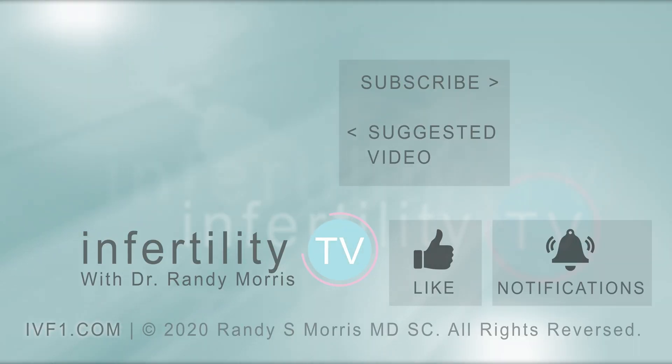This episode is part of a three-part series on IVF injections. Check out this playlist for all of the episodes. Make sure you subscribe to Infertility TV now so you don't miss any episodes, and tap that little bell to be notified when the next episode is available. It's like having a fertility specialist in your phone.